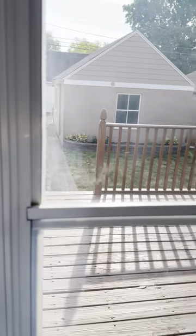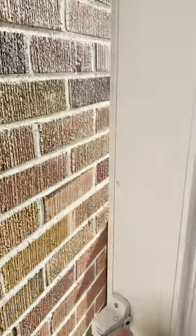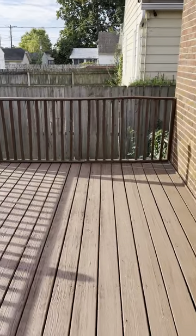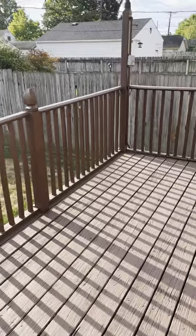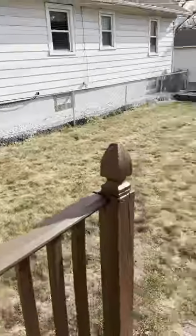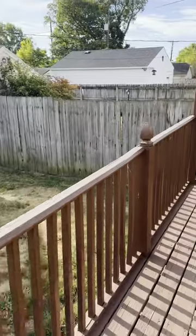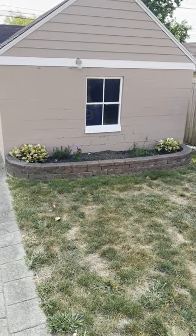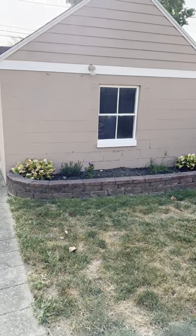Out the back door you will find a beautiful large deck where you can cook out and put your patio furniture — another place to sit. There's a nice fenced backyard and a detached one-car garage.